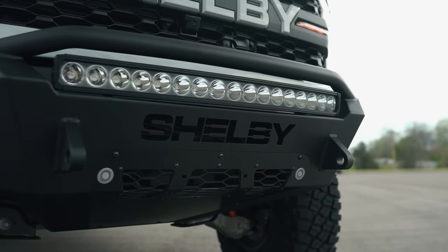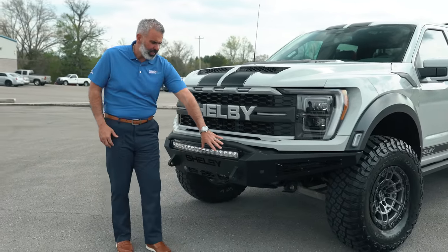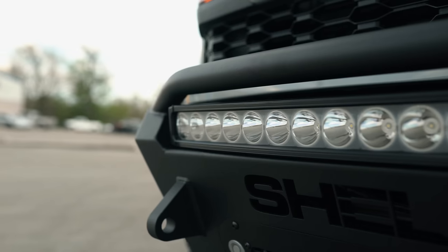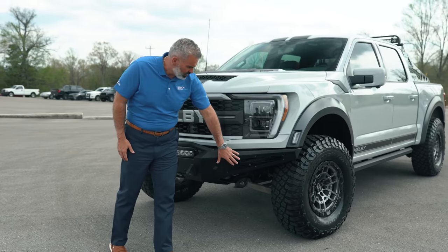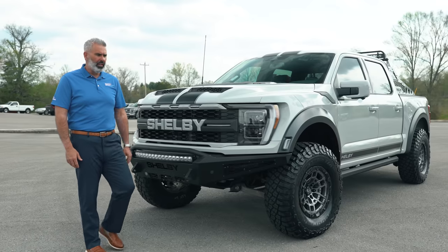Up front you've got that replacement steel bumper with tow hooks, an airflow area, and LED curved lighting. You've also got LED lights on each side — 10-inch driving lights on the side of the truck.